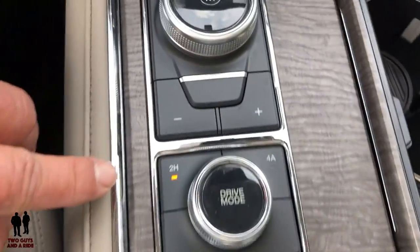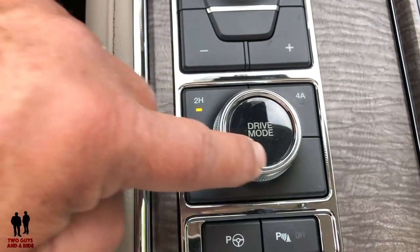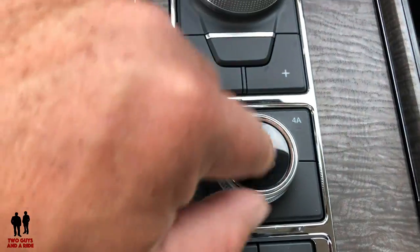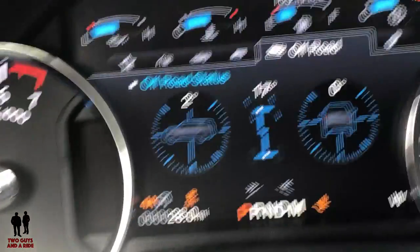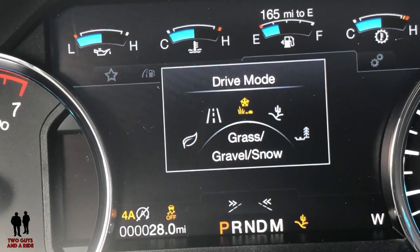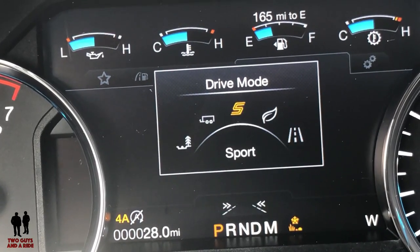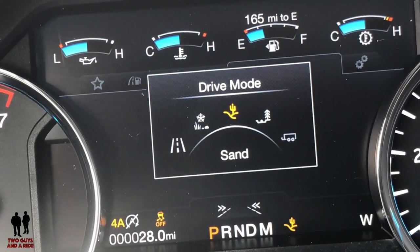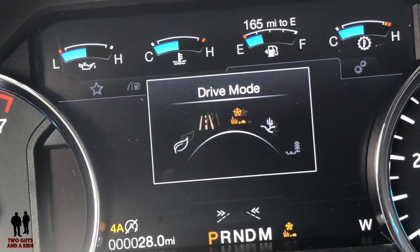Moving on down here, you have two-wheel drive and four-wheel drive automatic, and drive mode buttons. Rotating this dial — and it's not a push button — the different drive modes shown on the dashboard are: sand/grass/gravel/snow, normal, eco, sport, tow-haul, mud/ruts, and sand, then back to grass/gravel/snow. We'll leave it on normal.